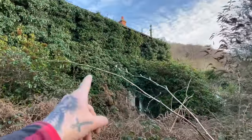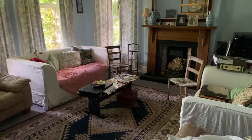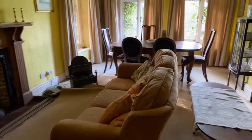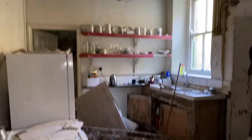Today we are exploring this incredible time capsule house. I can't believe this house is actually abandoned. Look at all of these coins — wow, this is absolutely incredible. Look at all of the laundry still hanging up. I can't believe the decay in this house. I've just found their safe.